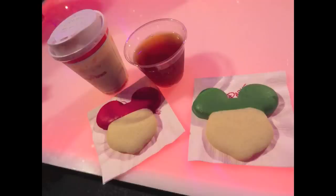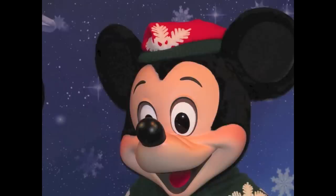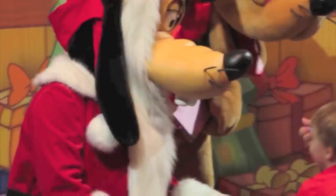plus cider or hot cocoa. Also connected to the voucher is an entry for a drawing, which I don't do because all that does is solicit you for more DVC points. Christmas Mickey Mouse and Minnie are on hand to meet and greet guests, as is Santa.